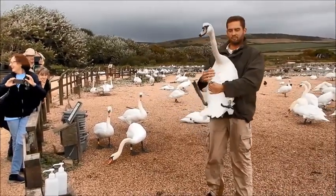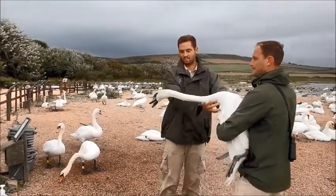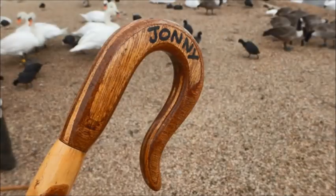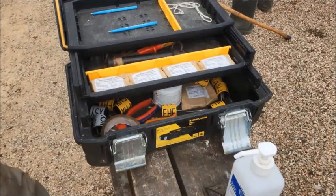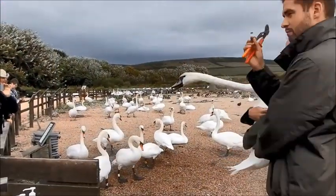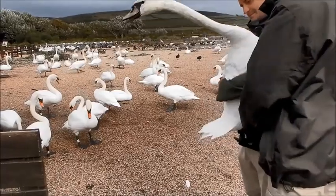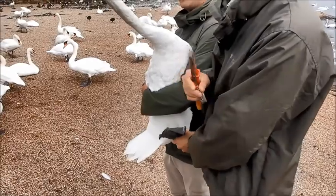I'm going to give this one to Kev. Thank you. This is a metal ring, and it always goes onto the bird's left leg. I'll explain why that happens in a second.